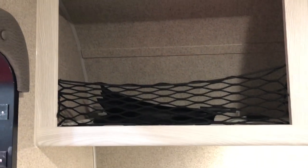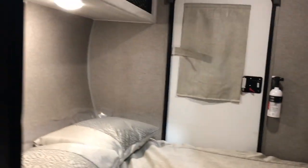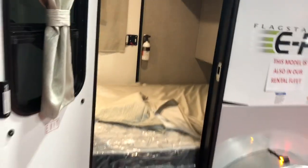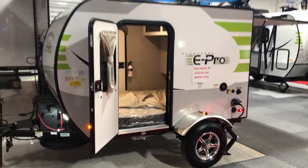If you go around to the front of the unit, you have more storage above. It comes with pillows and a comfortable, nice thick mattress. Ultra lightweight once again — this is your Flagstaff ePro.